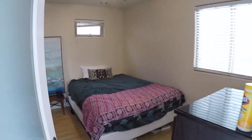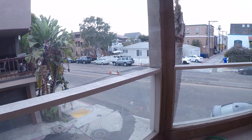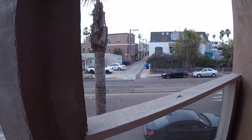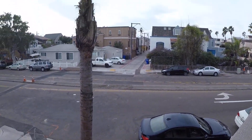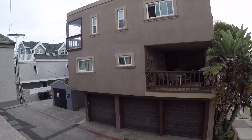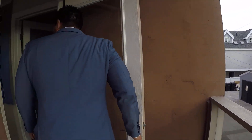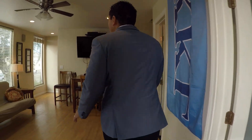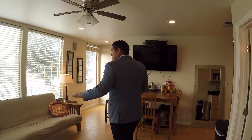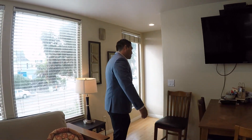Out here is the viewing deck that we were talking about. You can see all the properties here in Mission Beach are very well maintained, and values stay consistent here in Mission Beach. This is the main level, and then we'll take a walk upstairs to the third level.